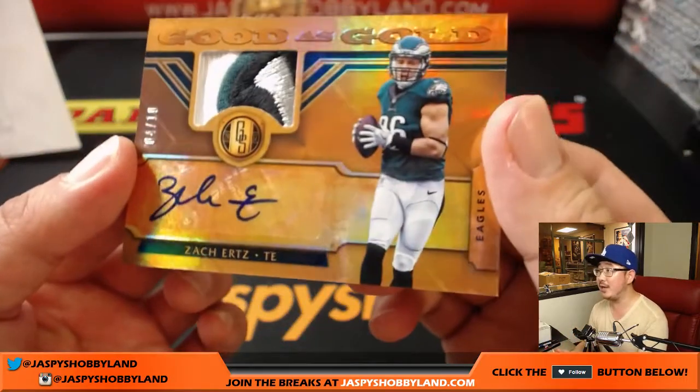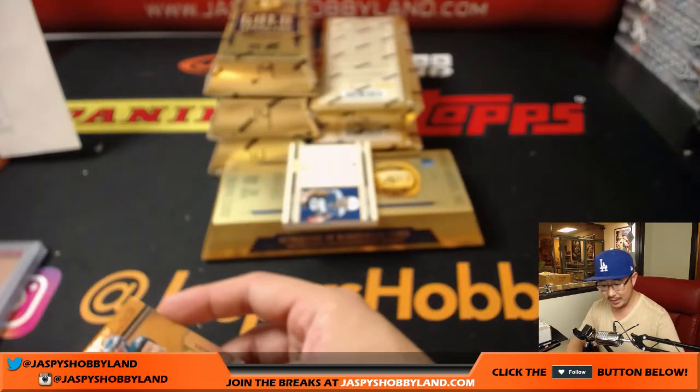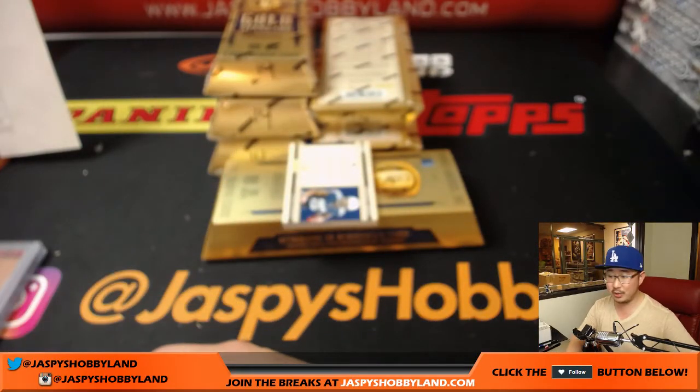Nice patch and nice auto — Zach Ertz, 4 out of 10, Good as Gold. Eagles — fly, Eagles, fly! That goes to Kanju Nguyen, who possibly may be lagging behind.